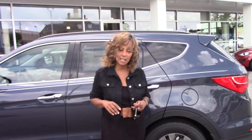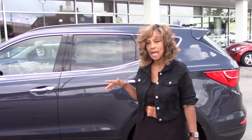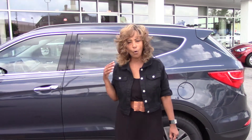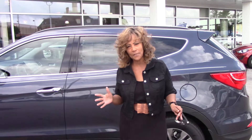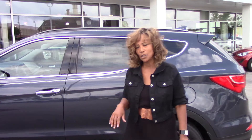Hi, Wendy. My name is Janina and I want to thank you for your inquiry on the beautiful 2014 Santa Fe Sport. You did not specify a particular trim level or color, so I just selected one to give you a brief overview of the inside before you come in, take a closer look, and take a test drive. So let's take a look at the inside.